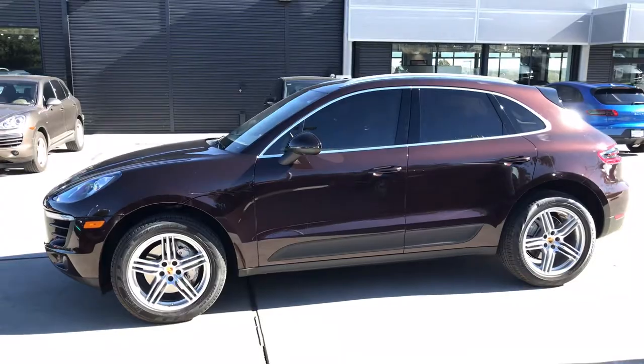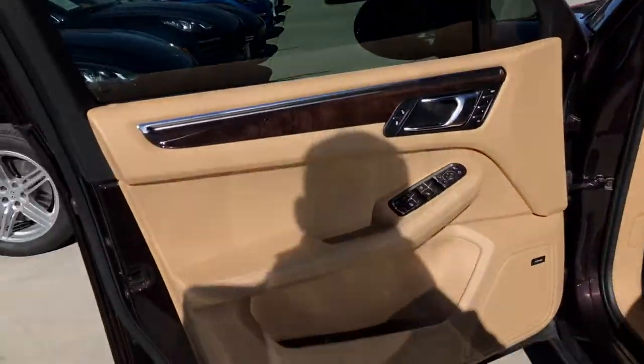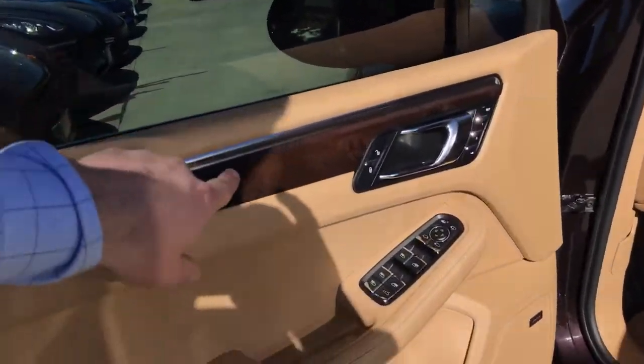Getting a good look at the side here — you can see that mahogany color really is just gorgeous. This is another part of why I call this a classy build. I just think it looks spectacular.